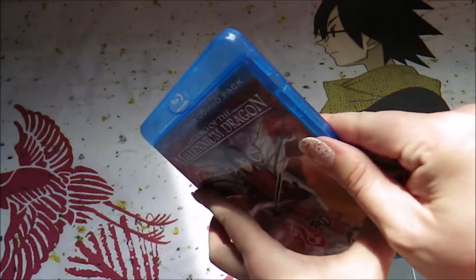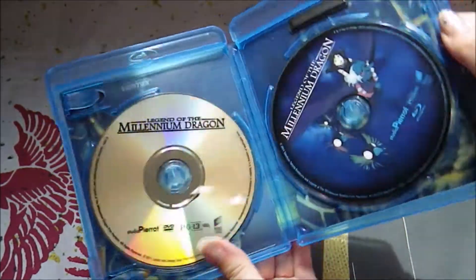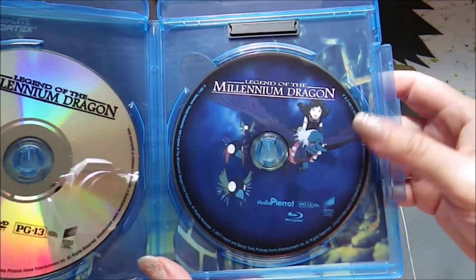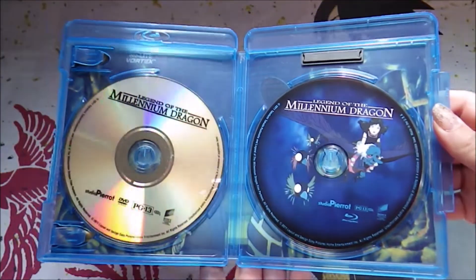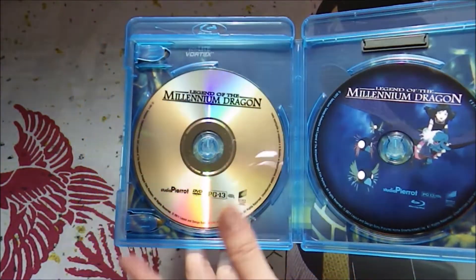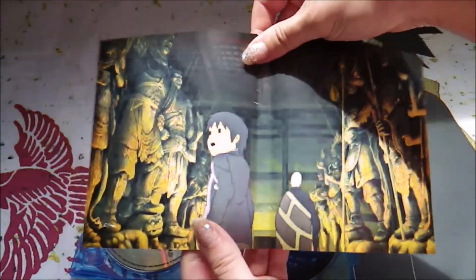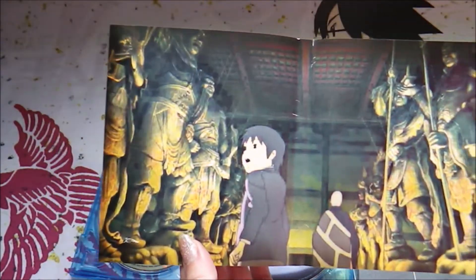The strange part about this set is the DVD is blank, and the Blu-ray actually has an image. I don't know why they did that — even the same image would make more sense. But I found this on eBay, I think it was only five dollars, and it's just an older movie.